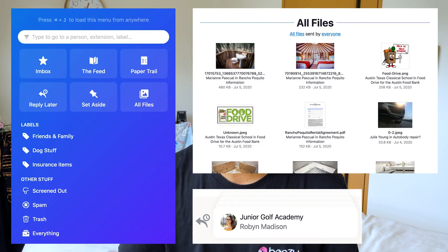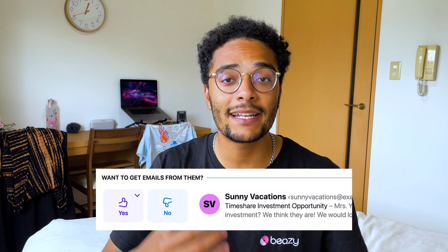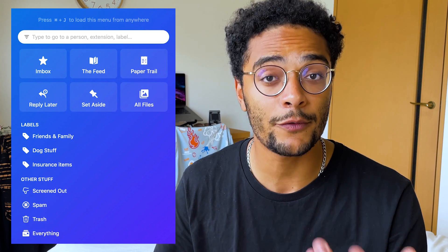It's a completely new take on the email experience. People don't automatically just have access to you and can spam you all the time. You actually have to screen them, or kind of like accept them, before they can keep messaging you in the future. Once you accept somebody, you have to actually categorize them. For example, they might go into your inbox — this is for all the people that you actually really care about and want to hear from.